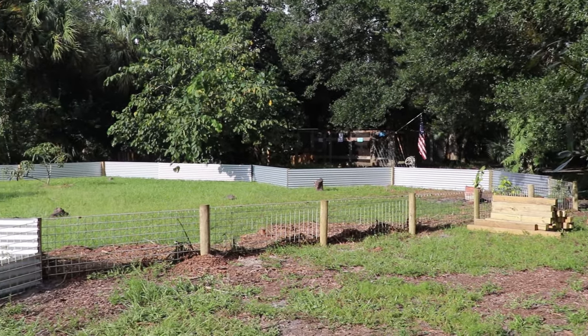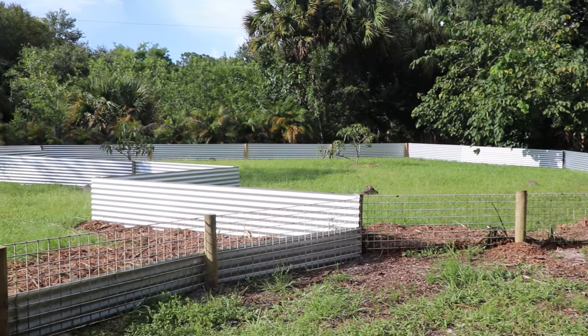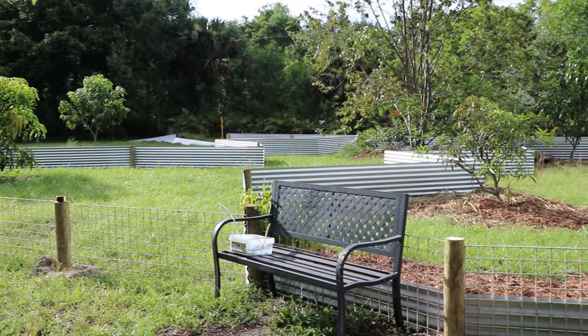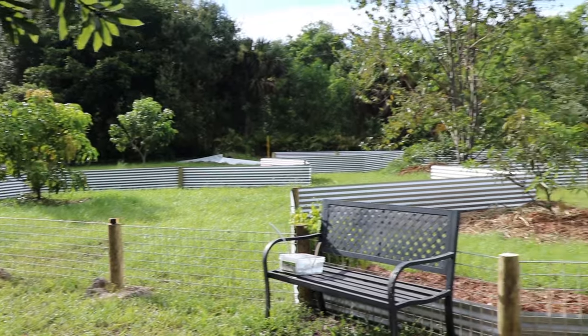Here are all the tortoise pens that we've been working hard to build. As you can see, we're not finished by any means. We're hoping to put a flowing river-type stream in the front of all the enclosures.